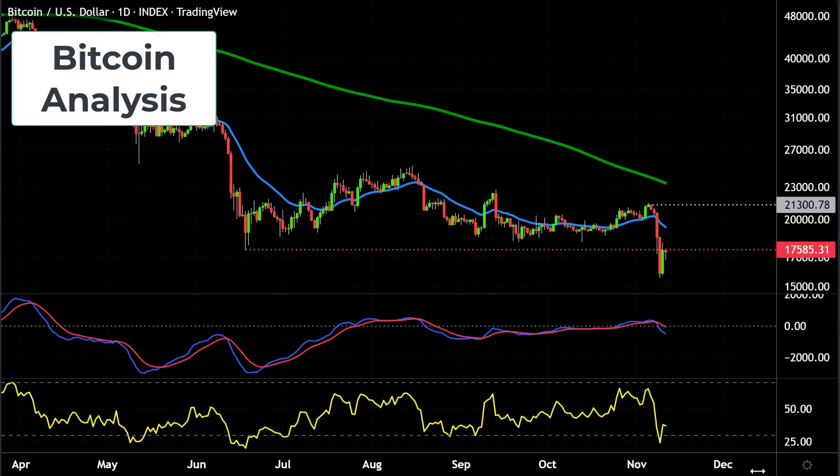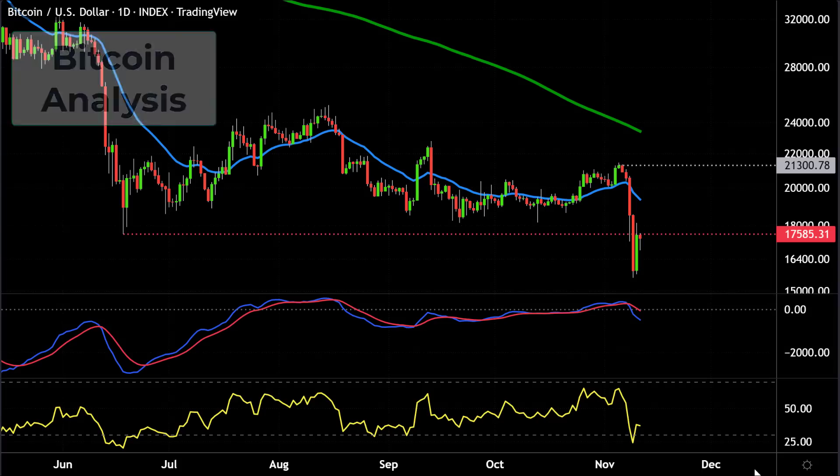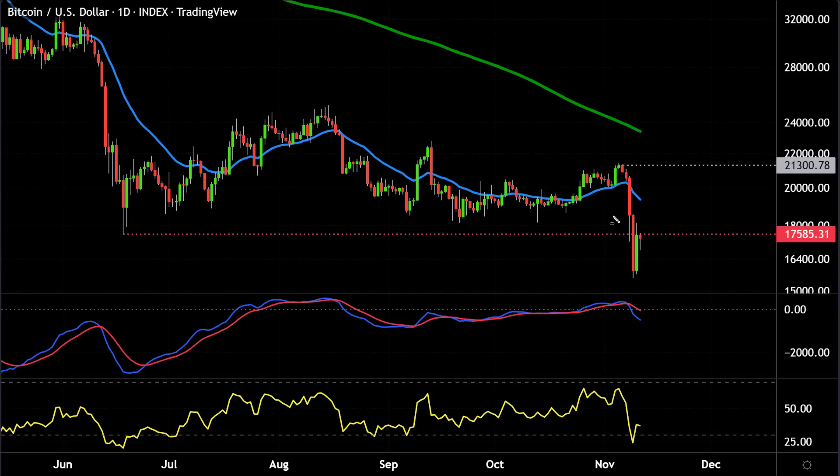Hi guys, I hope you're well. In this video, we're going to take a look at the chart of Bitcoin. In particular, I want to focus on the recent action here on the chart of Bitcoin and the fact that we've now taken out the June lows. I'm going to explain to you what this potentially means and the important structure on the chart we should be watching in the next few weeks.